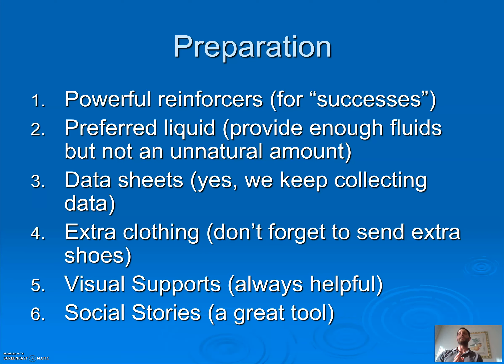To prepare: pick powerful reinforcers. If you're using the iPad, it means taking it away the rest of the day and only giving it when they go. If you're using cookies, they should only get those cookies when they go — make sure you're using something you can deprive them of the rest of the day. Make sure they're getting enough fluid, but don't drown them with water — you don't want them going every five minutes. Continue taking data. Send extra clothing and shoes when going to school or out in the community. Crocs are phenomenal for toilet training. Visual supports are fantastic — a task strip: pull down pants, pull down underwear, sit down, go, stand up, pull up, flush, wash hands for 20 seconds, then go.